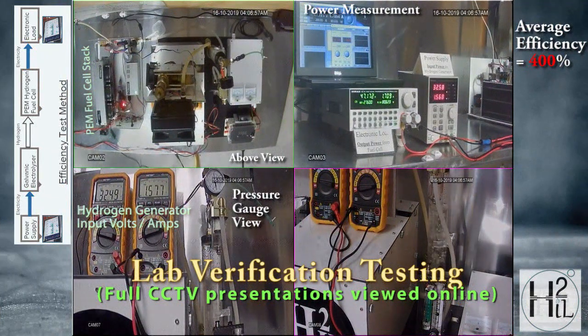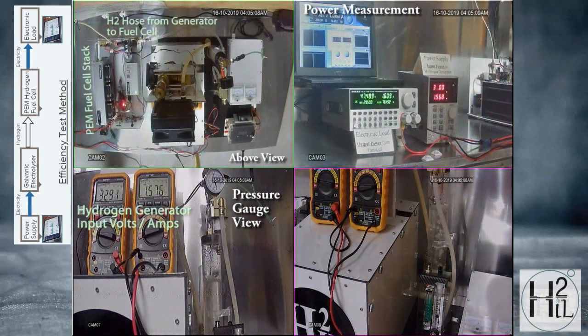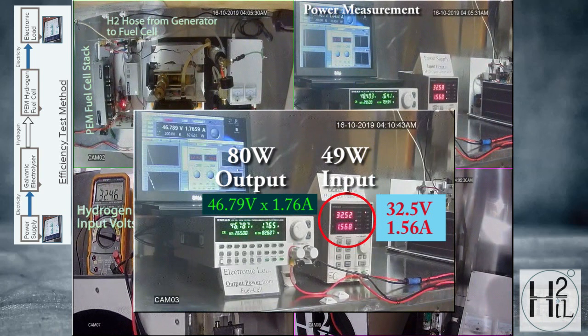Energy is not being created, which is impossible, but rather two energies are being transformed and combined into a greater energy. At some point in this demonstration, the fuel cell output reaches 1.7 amps at 47 volts, equaling 80 watts of electricity, for an input of only 49 watts.